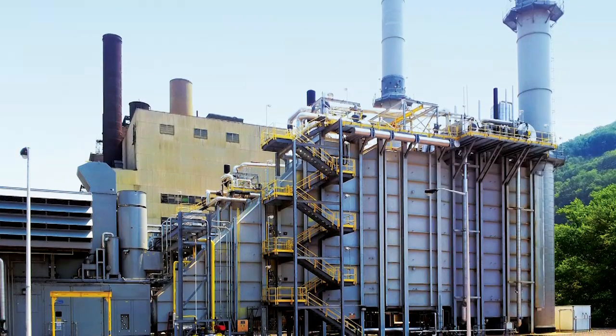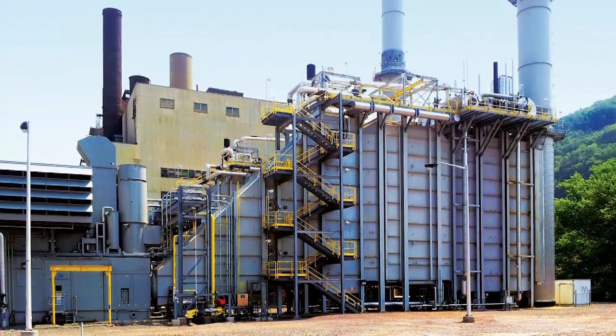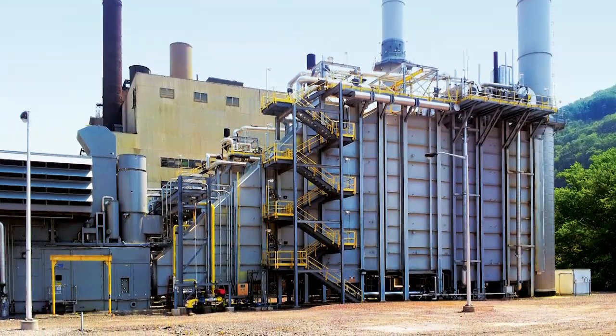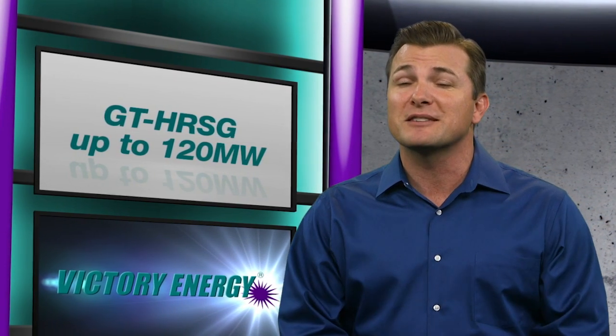Based on the initial success with the Horizon Series, Victory Energy is expanding its product line to include this segment that services up to 120 megawatts gas turbines. They've made significant investments in people and processes to make sure they're creating the best possible gas turbine HERS-6 on the market.